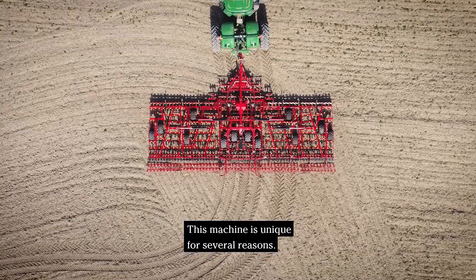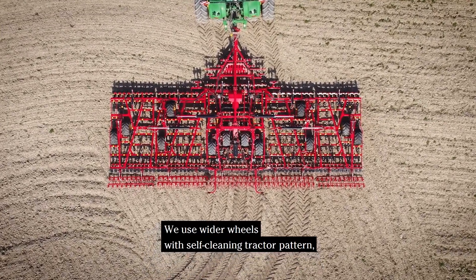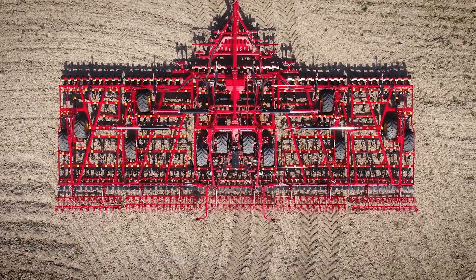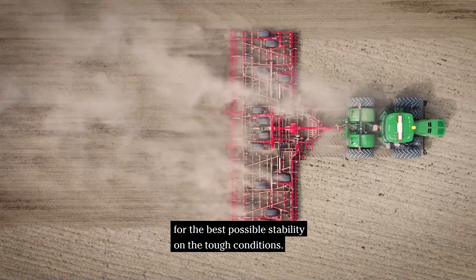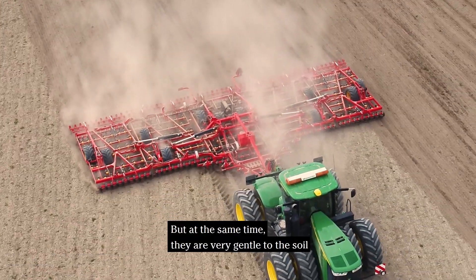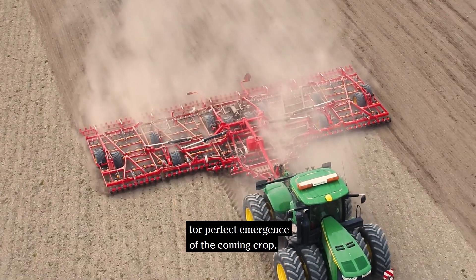This machine is unique for several reasons. We use wider wheels with a self-cleaning tractor pattern, which is unique in the segment. They are offset mounted and on boogie wheels in optimal positions for the best possible stability under tough conditions, while at the same time being very gentle to the soil for perfect emergence of the coming crop.